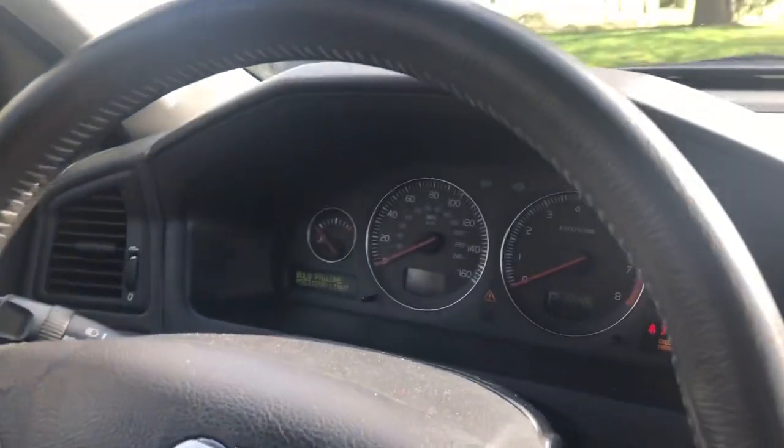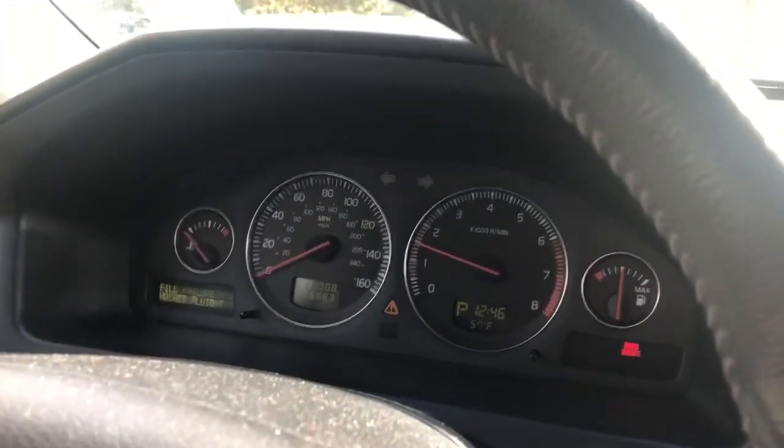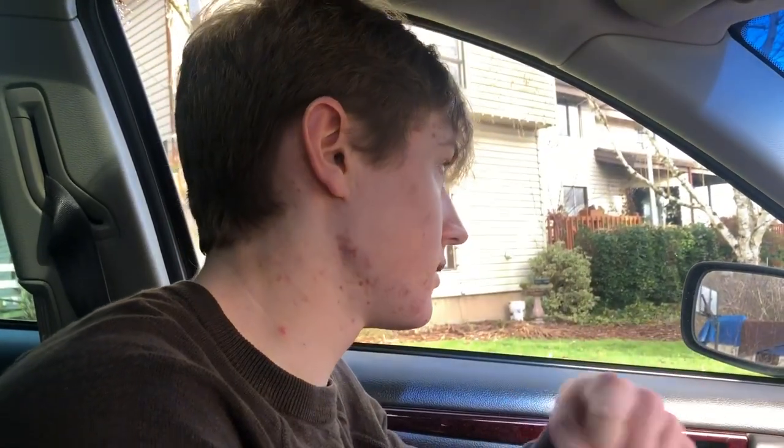I do actually have one warning light on the dash — bulb failure position light. This doesn't affect drivability at all. All my brake lights work; I think the reason it's doing that is because I replaced a brake light bulb at some point and clicked it back in, but it just isn't registering even though it's solid in there. I need to clear that code at some point, but I don't have an OBD2 reader to clear it.